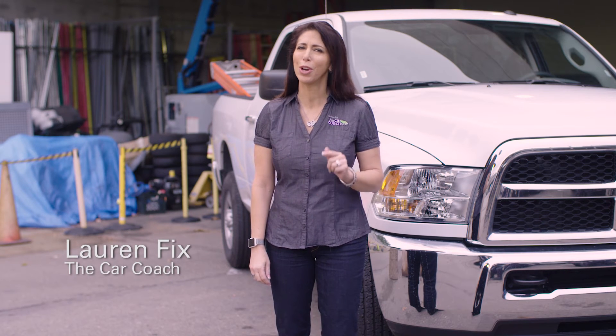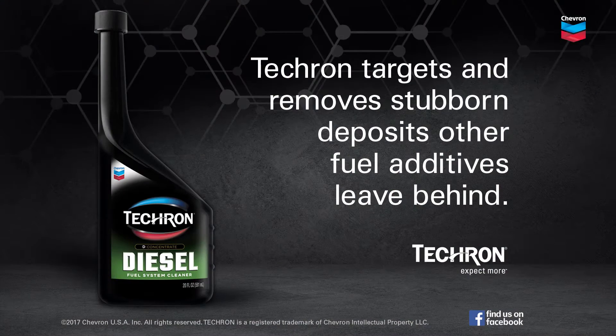I'm Lauren Fix, the Car Coach. Now your diesel vehicle can get the cleaning power that Tecron is known for. For those who expect more, there's Tecron.